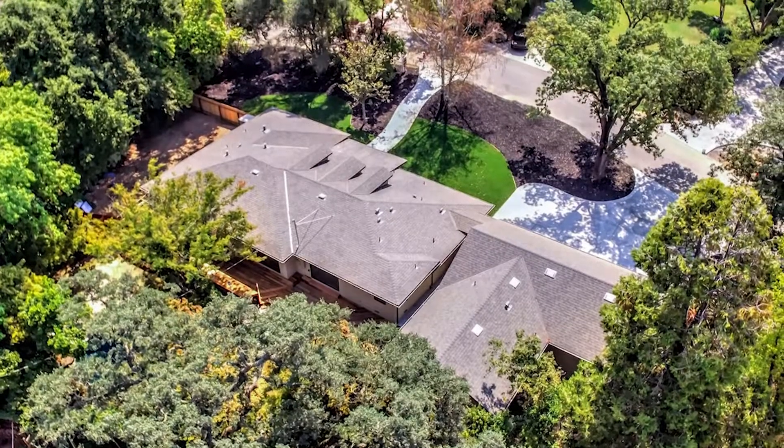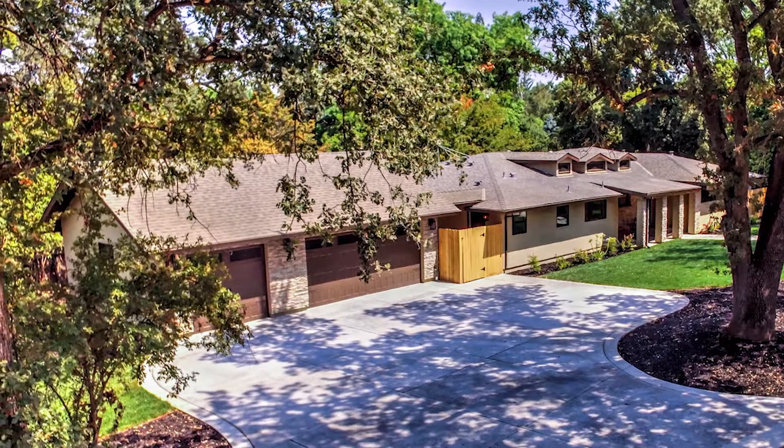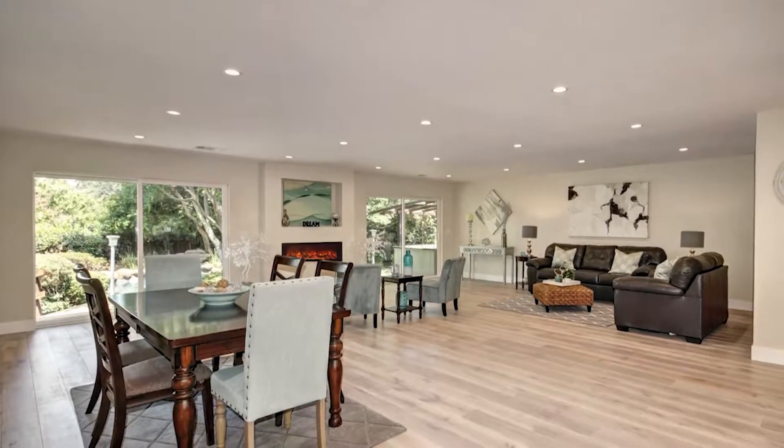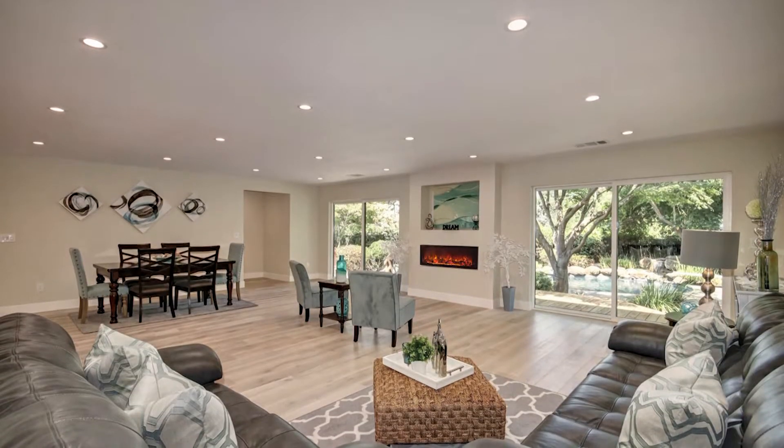This stunning remodeled single-story home is situated on a tree-filled half-acre lot in an award-winning school district. You will adore the spacious open floor plan with large windows allowing for ample natural light.